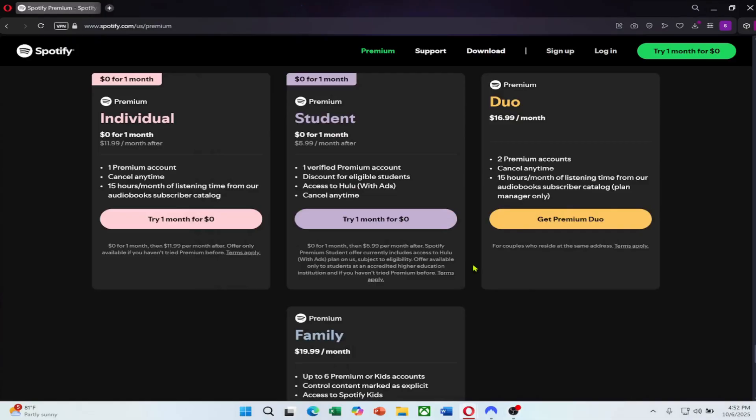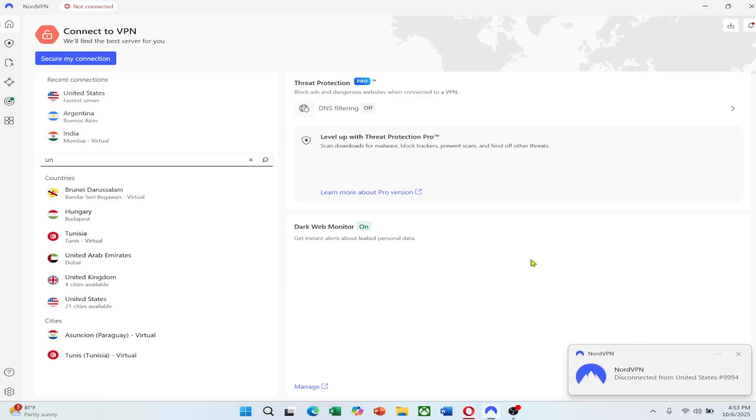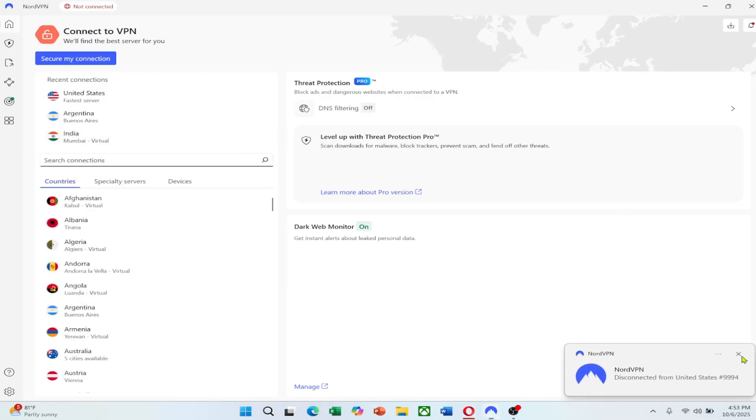The good news is that there's a simple and secure way to get a cheaper Spotify Premium subscription by changing your virtual region. The solution is to use a VPN. A VPN, or virtual private network, lets you connect to the internet through a server in another country. This makes Spotify think you are signing up from that location, allowing you to pay that country's local price.